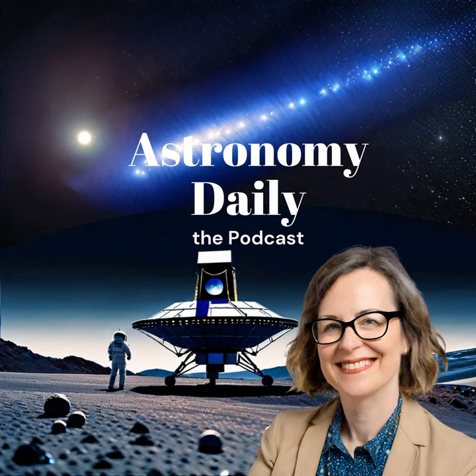I hope you found these stories as fascinating as I did. If you want to stay updated with the latest in space exploration and celestial discoveries, be sure to visit our website at astronomydaily.io. There, you can catch up on all the latest news, sign up for our free daily newsletter, and listen to all our past episodes. Don't forget, you can also follow us on social media — just look for Astro Daily Pod on Facebook, X, YouTube, and TikTok.